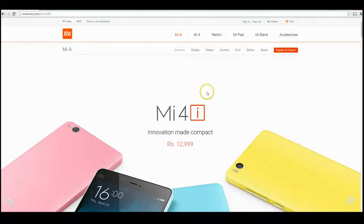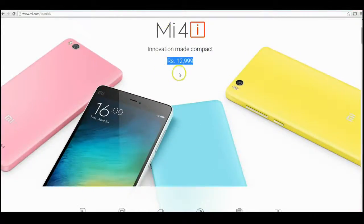The specs on this particular phone are very interesting given the price it's being offered for. You can see here it's being offered for 13,000 rupees, which translates into about 130 pounds or about 180 dollars, so it looks like it's going to be very good value for money.